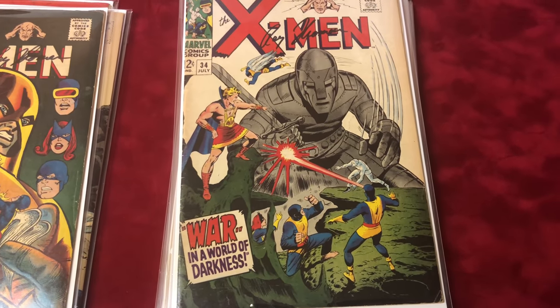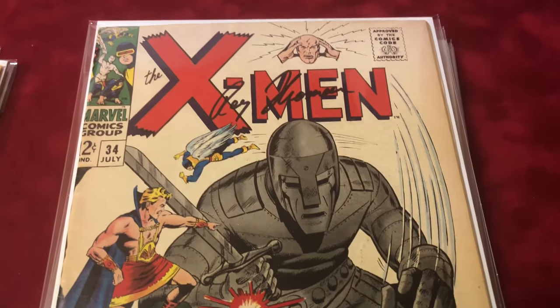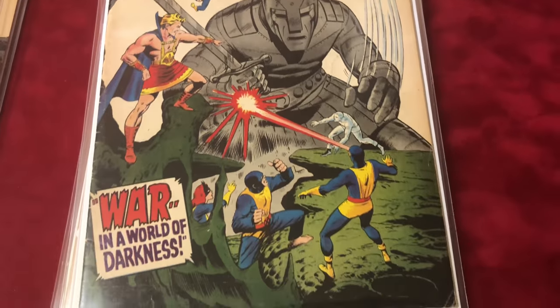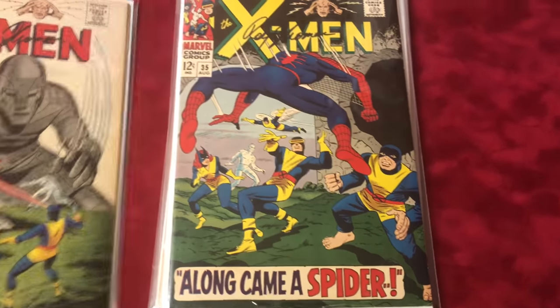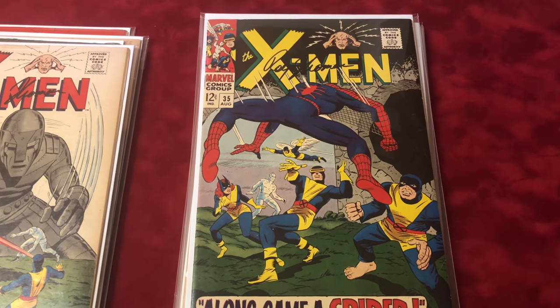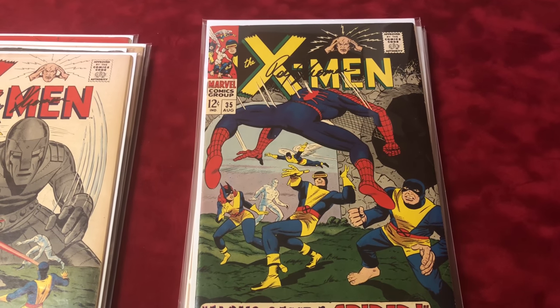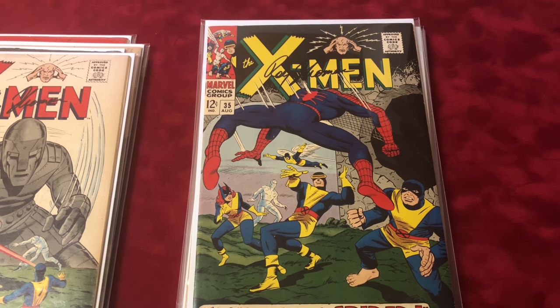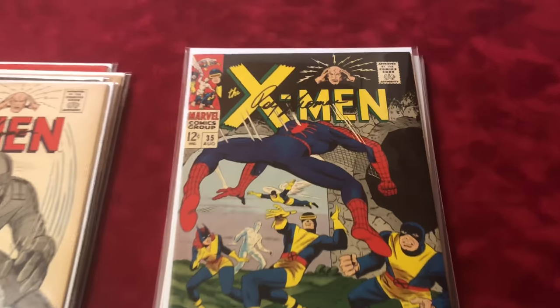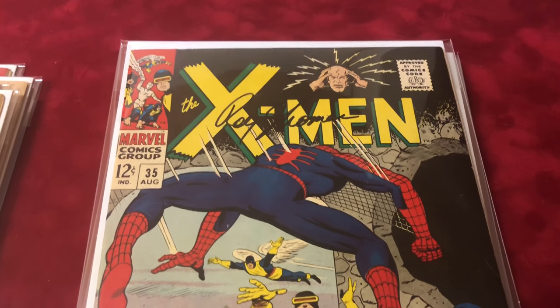Number 34 is a 6.0 Cobalt Man appearance, signed by Roy Thomas. Number 35 is about a 7.5 condition — it's Mekano's cameo appearance and Spider-Man's next appearance in X-Men, signed by Roy Thomas.